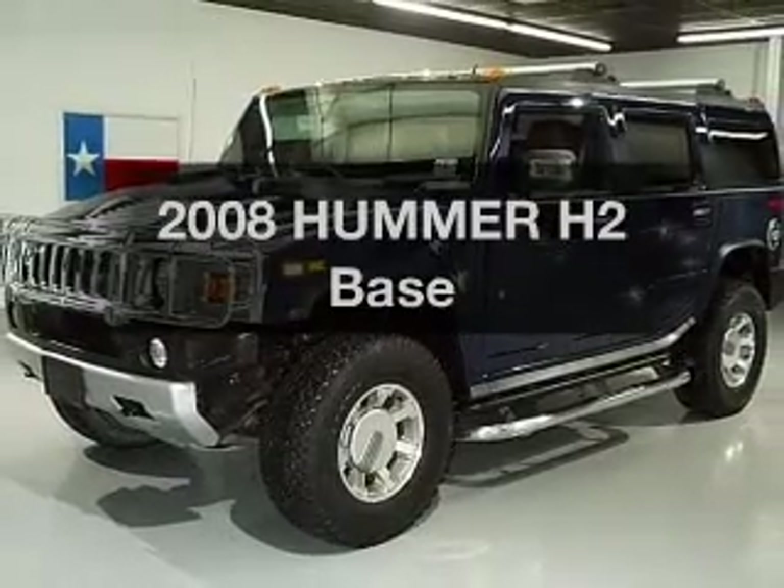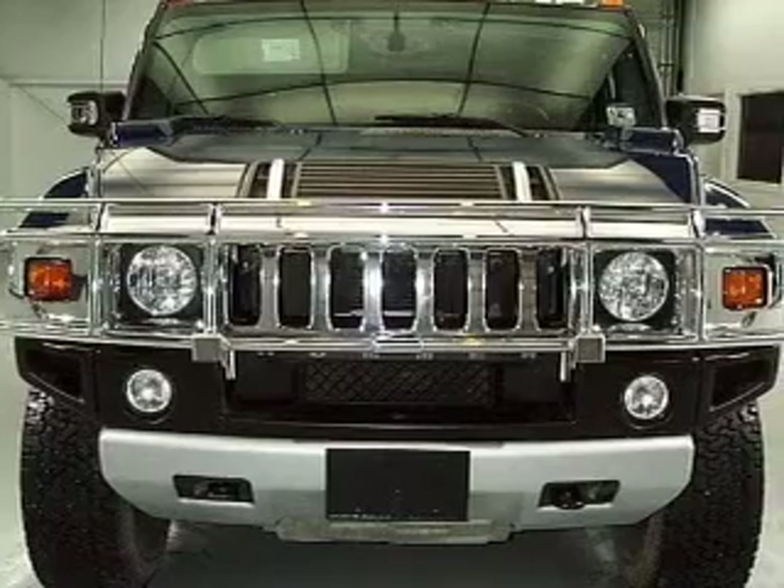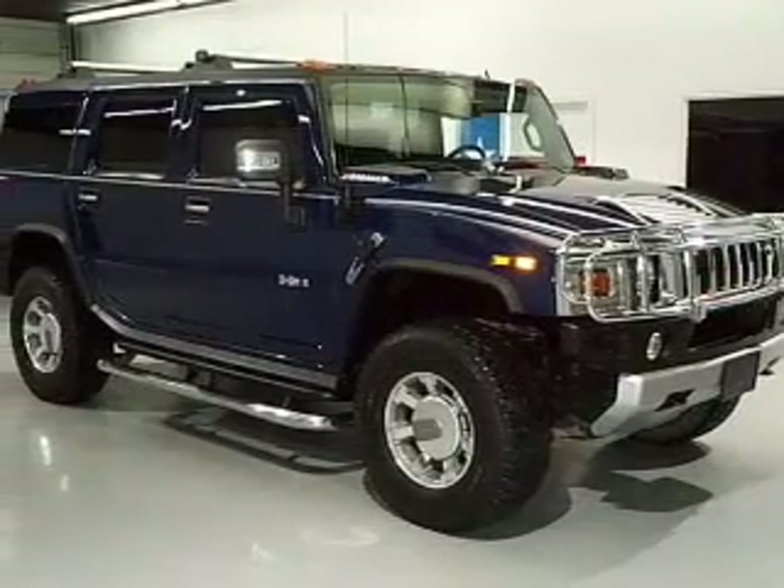Check out this 2008 Hummer H2. This is the set of wheels you've been looking for. With a powerful 8-cylinder engine, connected to a smooth-shifting 6-speed automatic transmission.